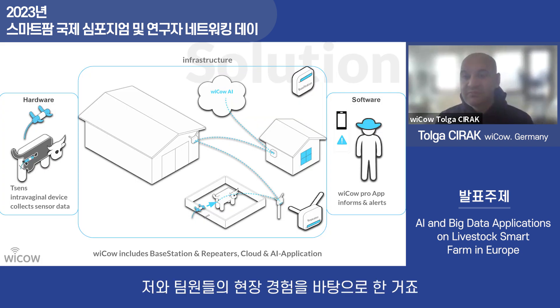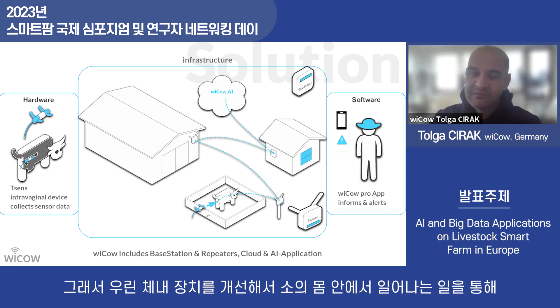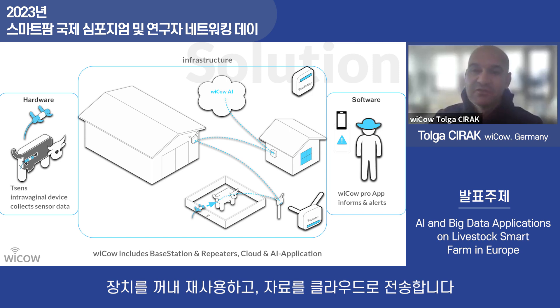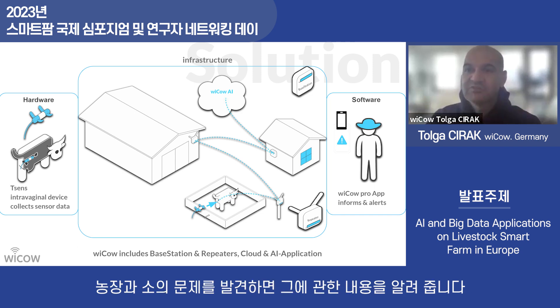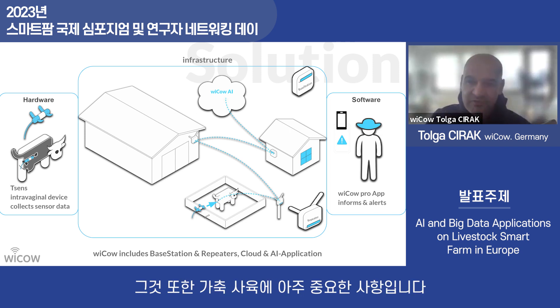We have developed a solution: an intravaginal sensor. We chose the vaginal sensor because existing solutions for outside the animal — the behavioral approach — have limitations. We improve on this by getting data from inside the animal. It is not a permanent device; it is periodic — used for oestrus detection and then removed once the cow is pregnant, to be reused. Data is sent to the cloud, which identifies regional and individual animal problems and sends notifications. From this device we can understand the body temperature of the animal, which is really important.